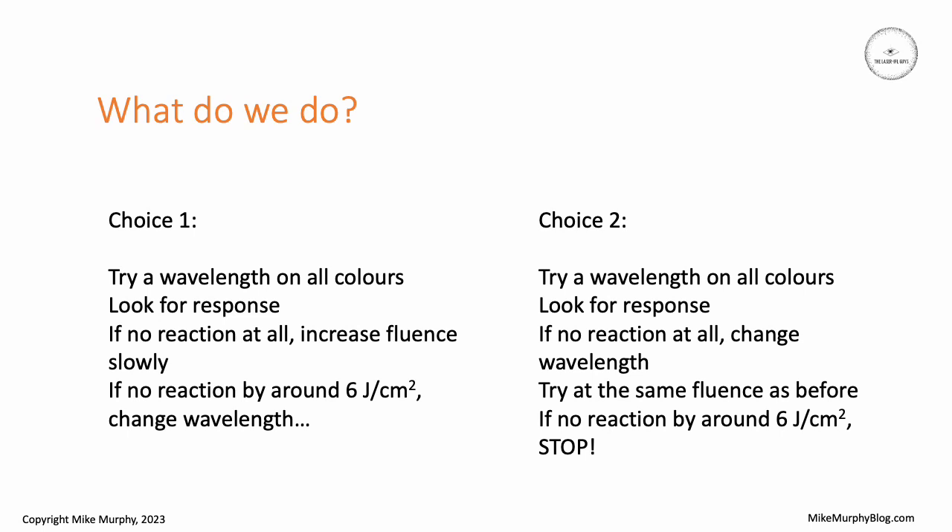The problem is that you may not see a reaction very clearly even at high fluences for any wavelength, and that's purely because the reaction is fairly low level and fairly subtle. If it were up to me, I would always start with one wavelength and increase the fluence, and try to see some kind of reaction before considering changing wavelength.